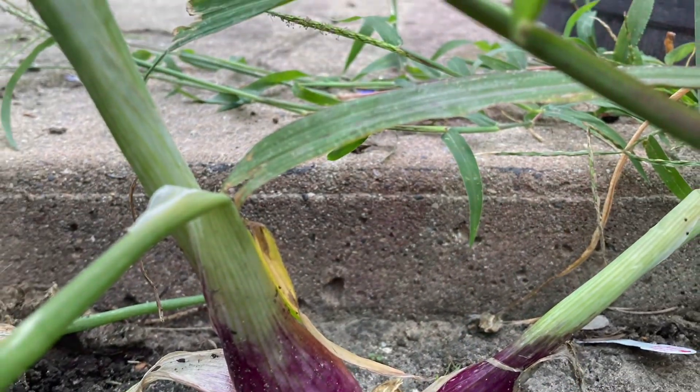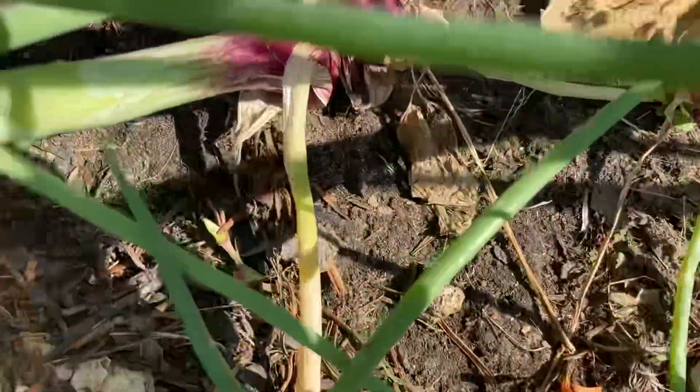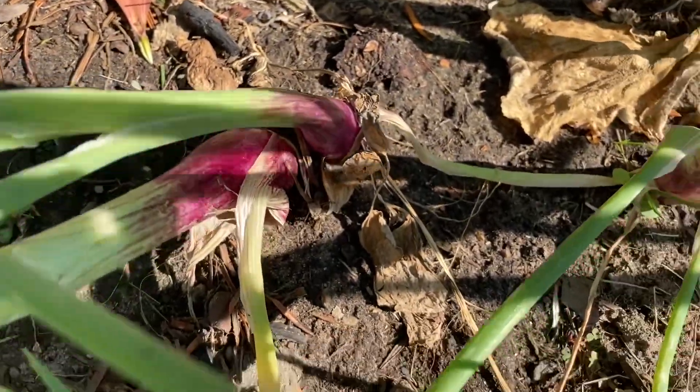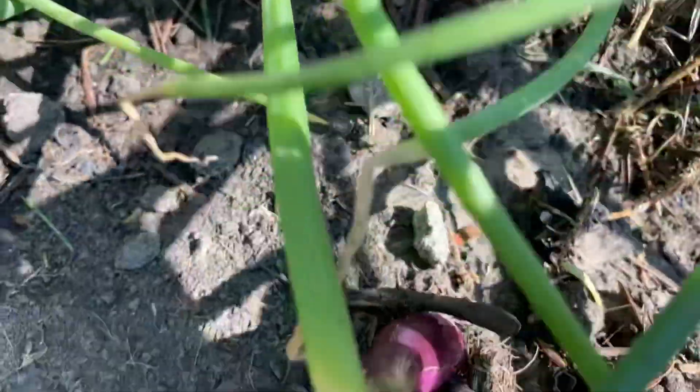Red of Florence onions are sweet and mild. I can't wait to plant them again in my Northwest Ohio Zone 5 non-traditional garden. But next year,